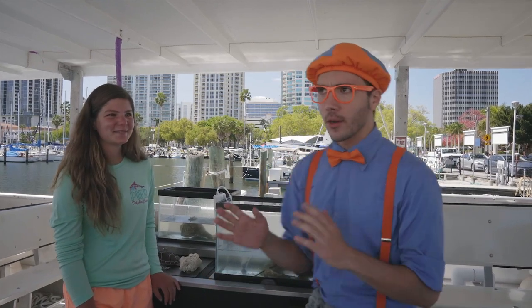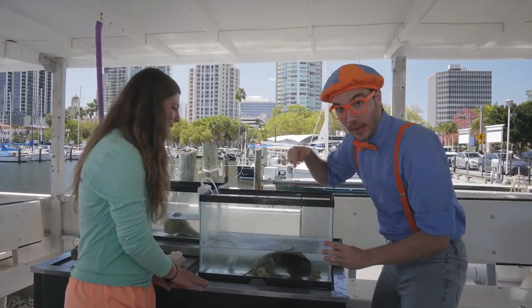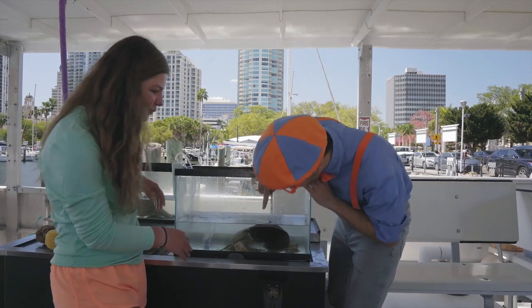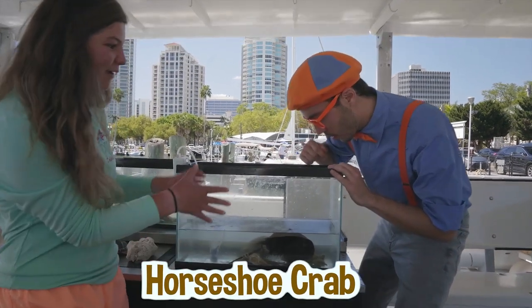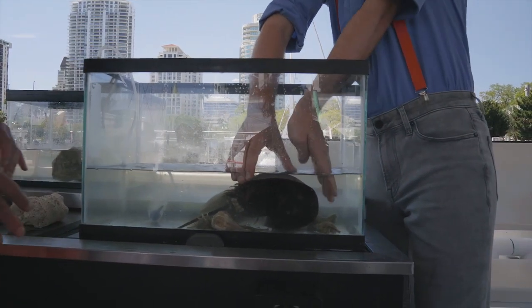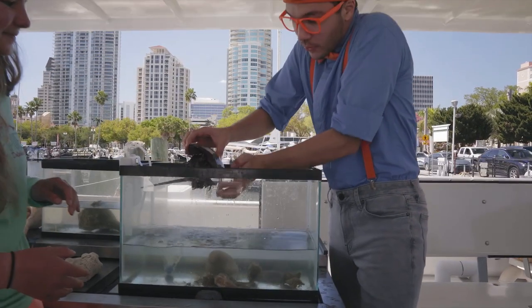While we're trying to learn about ocean animals, maybe Mackenzie can help us! It looks like we have some sea creatures here. What's this guy called? This one is a horseshoe crab, and this is my favorite animal in our touch tank today! I'm going to be very gentle. Hello, Mr. Horseshoe Crab!